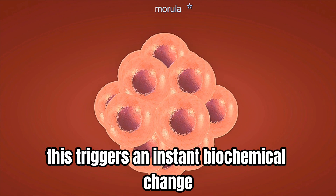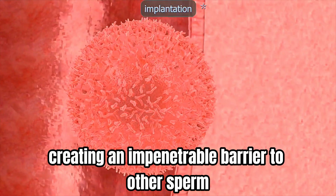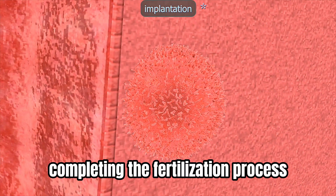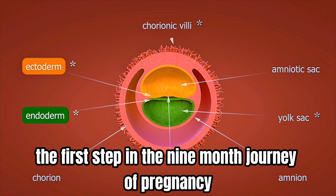Fertilization process. When the leading sperm finally reaches the egg, its acrosome releases special enzymes to break through the egg's protective layer. This triggers an instant biochemical change, creating an impenetrable barrier to other sperm. The sperm's genetic material then enters the egg, completing the fertilization process.